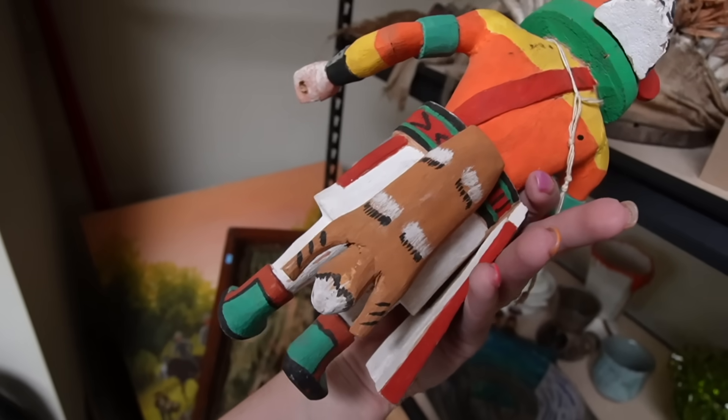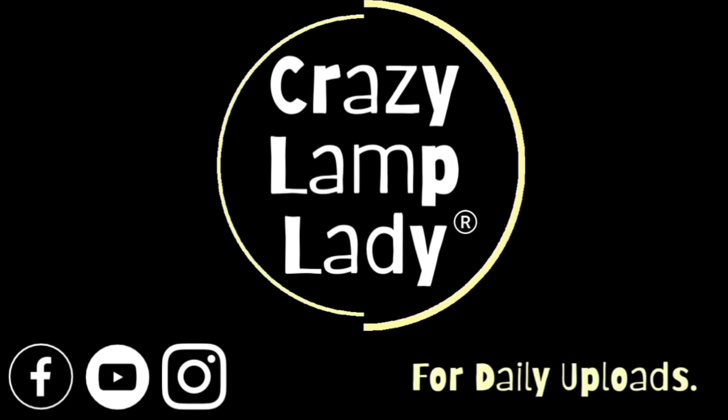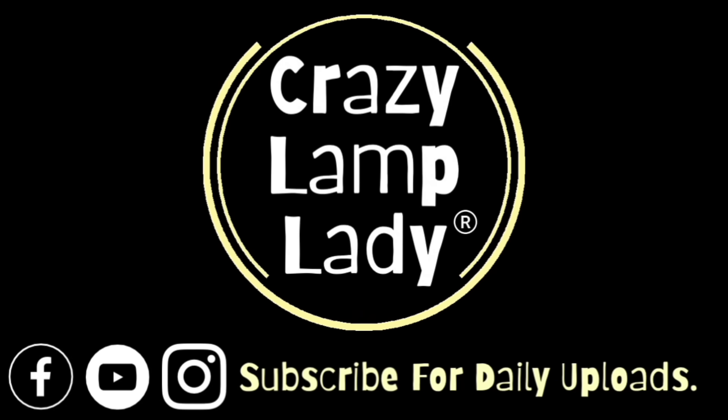I wasn't sure about this guy if he was worth listing. Does he have a tiny human on his butt? Okay.